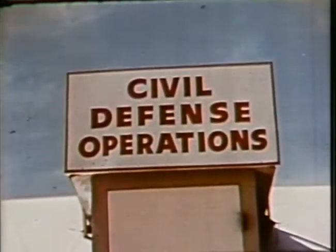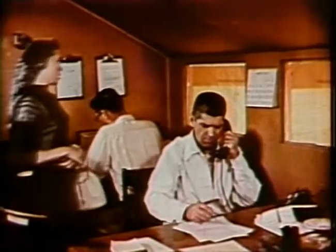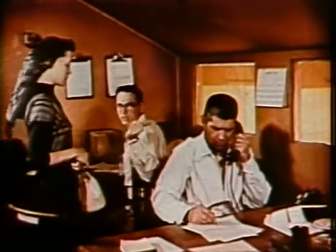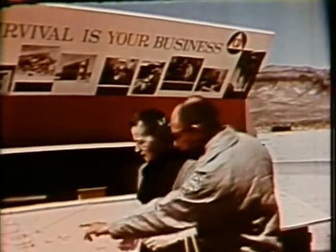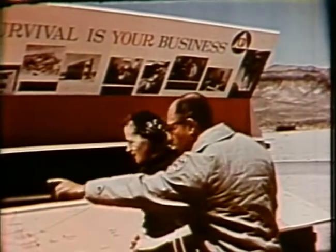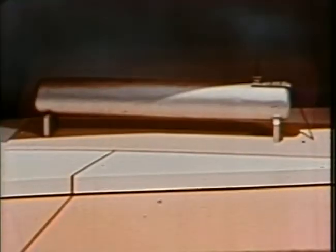I arrived at Civil Defense headquarters the day before the explosion was scheduled to take place, and checked in at once with an official for a briefing on the test. To give me a perspective of the entire test layout, a member of the Civil Defense staff showed me a carefully prepared model of the site. He explained the scope of the test and the detailed care with which it had been planned.